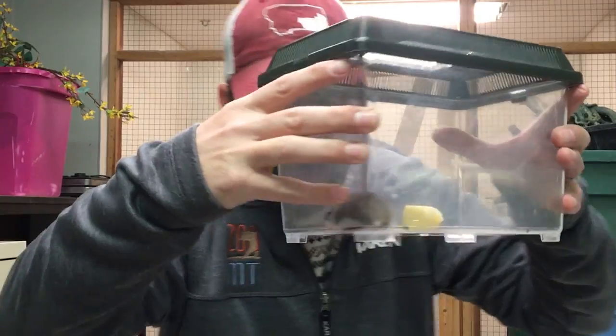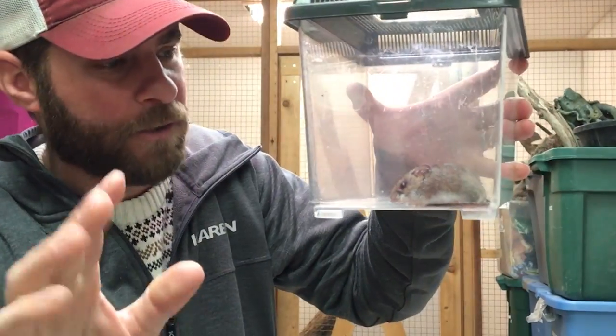Hey guys, Jeff the Nature Guy here at Zoo Montana. We got to show you something that we found right here in our building. Look at this cutie. Can you see that little guy in there? Now that's adorable. I know some of you are screaming right now, but this is actually a deer mouse. She found herself a little bit of trouble here at the zoo, so we caught her and we're gonna take her out into the woods and release her to where she belongs.